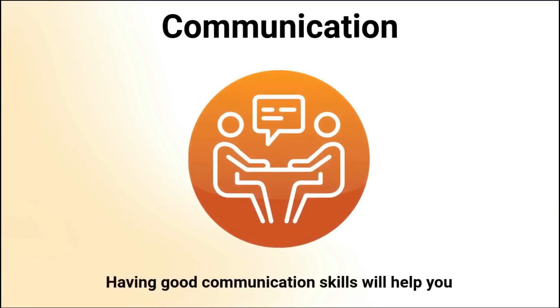We need to understand that communication with other people is an important part of a software developer's career. As a software developer, you will often communicate with other developers on your team, non-technical people on your team, stakeholders, and users of your software. Having good communication skills will help you work well with your team and others by communicating your messages effectively.